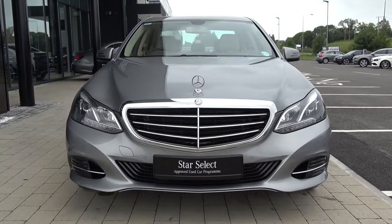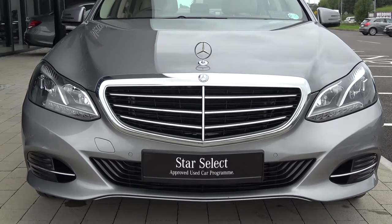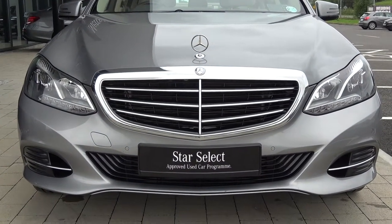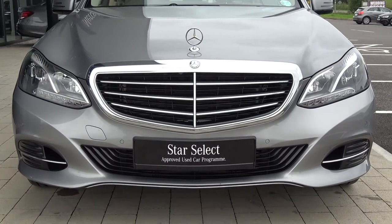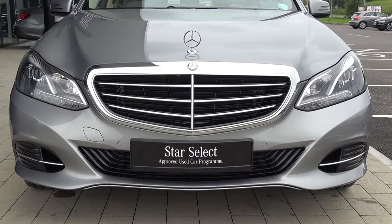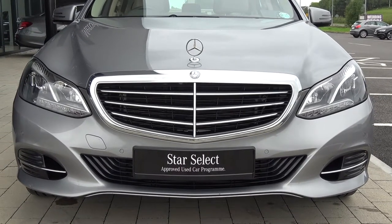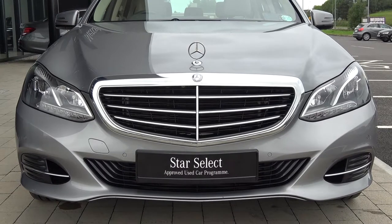This vehicle is part of the award-winning Star Select approved used car programme, offering you exceptional value in terms of additional benefits — 100% peace of mind with our minimum 12 months unlimited mileage comprehensive warranty, together with our 12 months mobile roadside assistance. For more information, please visit our website at connellys.ie for used cars that you can trust and guarantee.